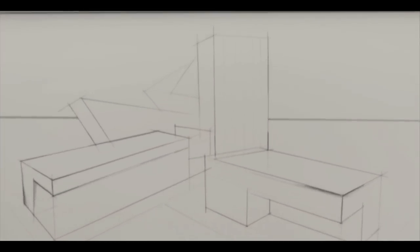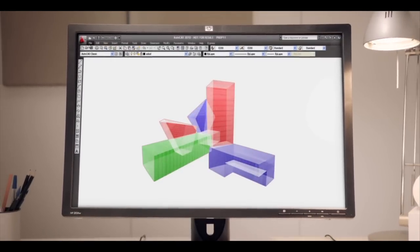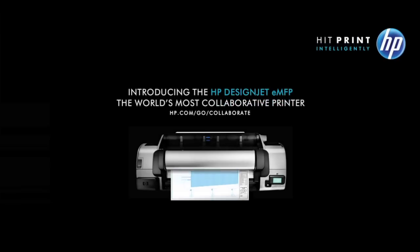Now you can scan sketches to the cloud, vectorize them in AutoCAD, and distribute the files around the world. The HP DesignJet eMFP — the world's most collaborative printer.